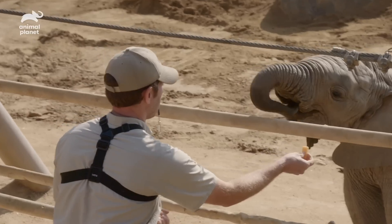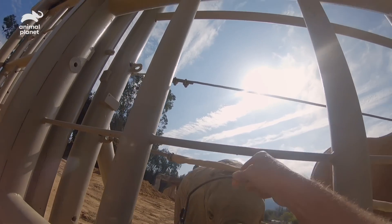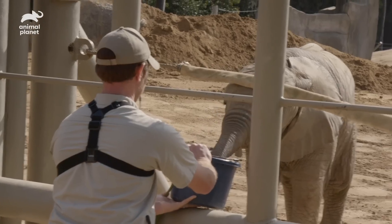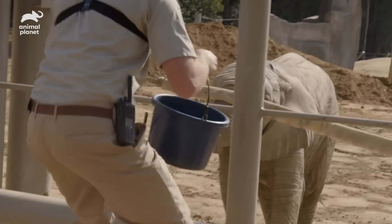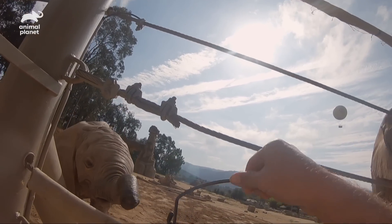I brought you some water. When I see Makaya out in the yard drinking water from either the pool or one of the drinkers, she's just starting to figure out how to use that trunk, and so this is an exciting time for her.